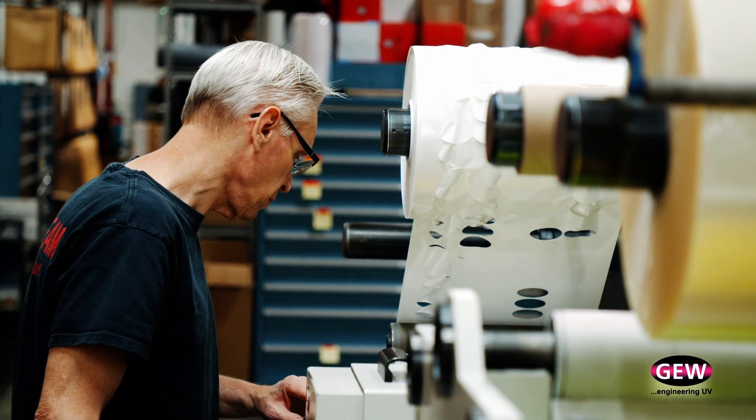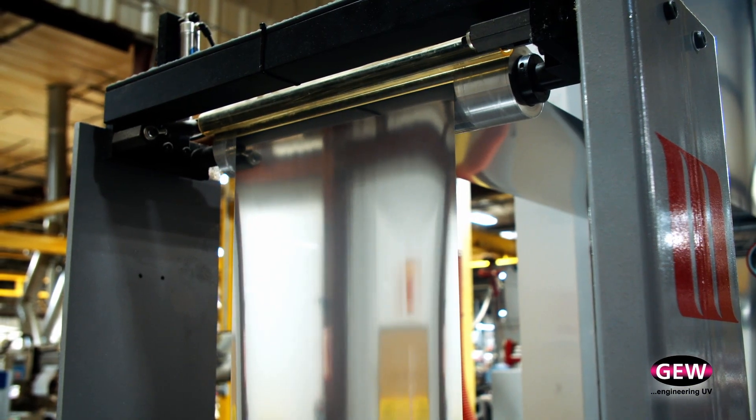We really like the combination technology because some coatings, some silicones, some adhesives are not available with the LED technology.